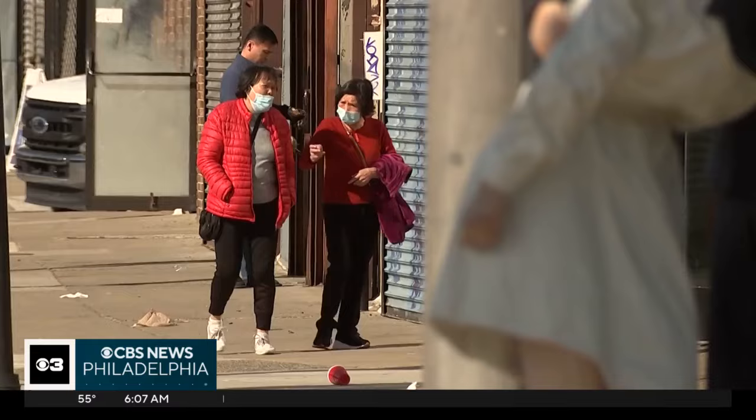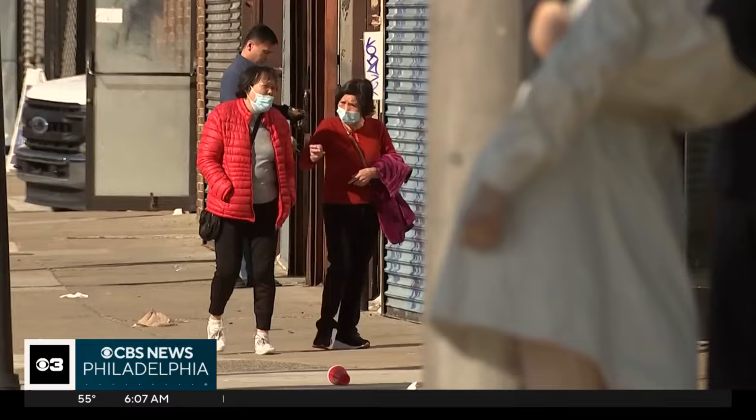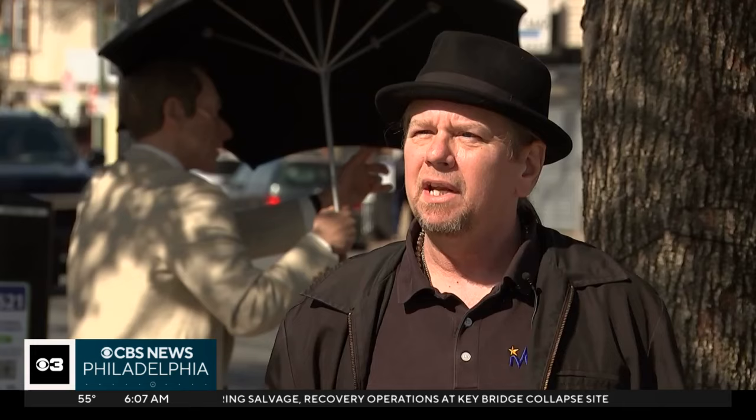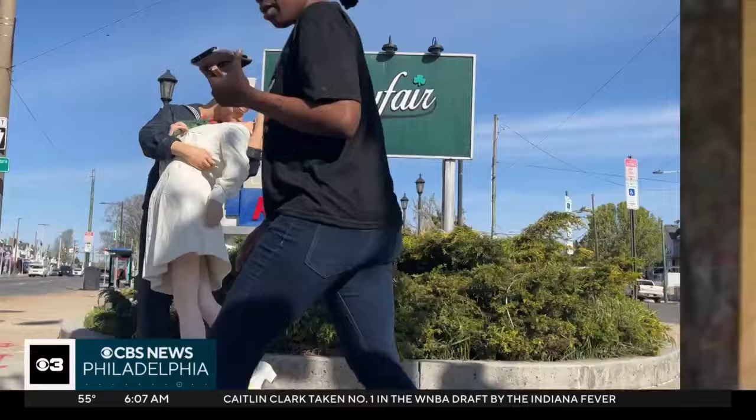Smith says for this installation, he wanted the art to hit home for people who live here. He wanted to bring in as many pieces as he could to represent as many different people as possible. This is an art deco type neighborhood, so they're going to connect with things like Rosie the Riveter and embracing peace with the sailor's kiss.